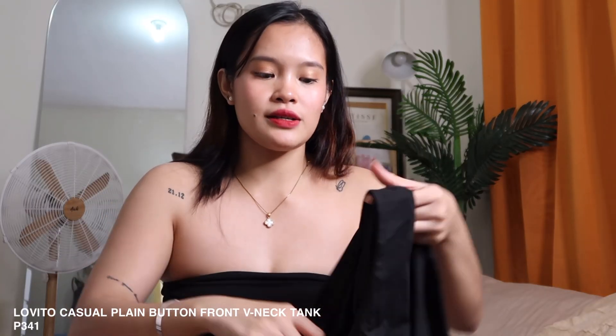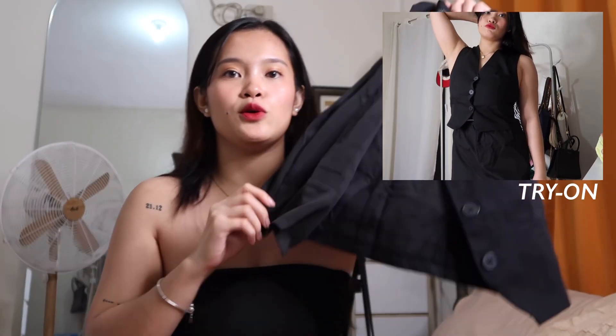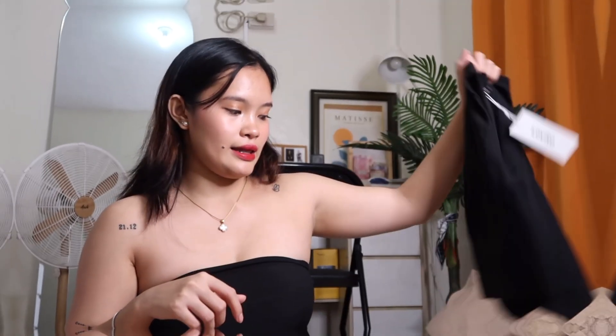Next is this polo blazer. I've already worn it — I paired it with my black pants to make them look like a set. It's really a work outfit, very formal. I like it. A lot of people noticed it when I posted it on IG.